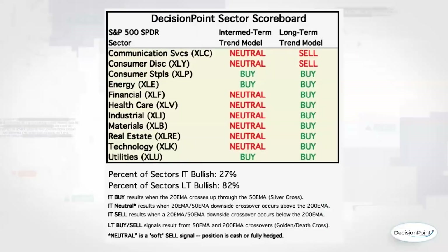On our Decision Point Sector Scoreboard, we have a new buy signal on utilities — intermediate-term trend models — meaning we got a silver cross on utilities. And we have a long-term sell now for consumer discretionary cyclicals, meaning we have a death cross on consumer discretionary right now, along with XLC. This sell signal has been there for quite a while — a very, very weak area of the market.